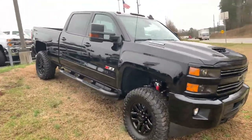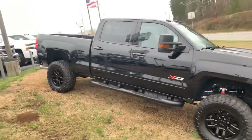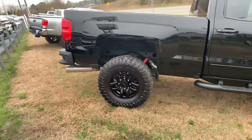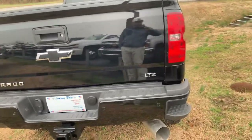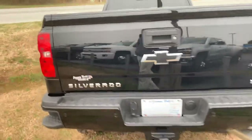Now this is the midnight edition. You get the Z71 off-road package, and you also have the Toyo mud tires. This is an LTZ — you do get the step-ups in the bumper of the vehicle for easier access into the bed of the truck.